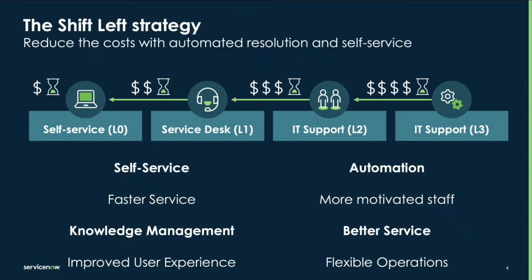The first is self-service — we can empower users to find solutions themselves through a well-designed self-service portal and by utilizing the knowledge base. Second, automation: we can automate repetitive tasks like password resets, freeing up time for service desk agents to work on more complex issues. Third, knowledge management: we can create a robust knowledge base with clear, easy-to-follow solutions, allowing end users to find answers to common problems without needing to raise a ticket.